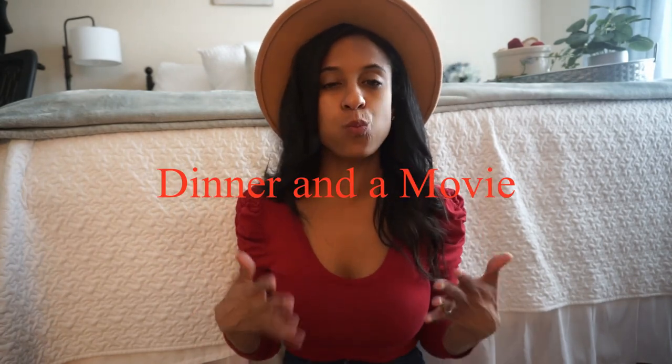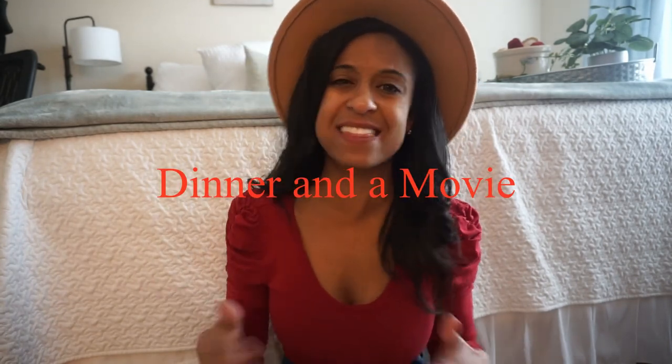The fourth one is dinner and a movie. These date night ideas aren't just for Valentine's Day — you can do them anytime. We try to do a date night once a week. Given our current times, our state of California was closed for a really long time and things are just starting to open back up, so we did a lot of dinner and a movies at home.